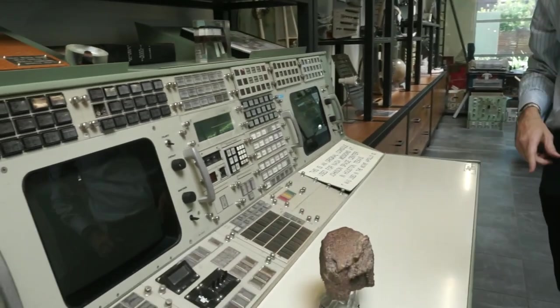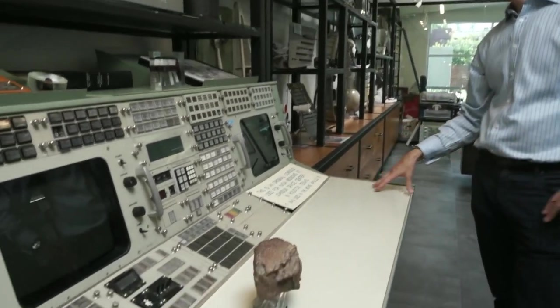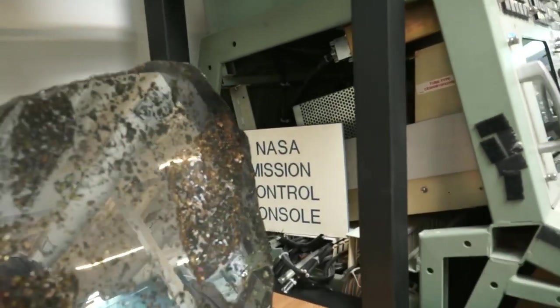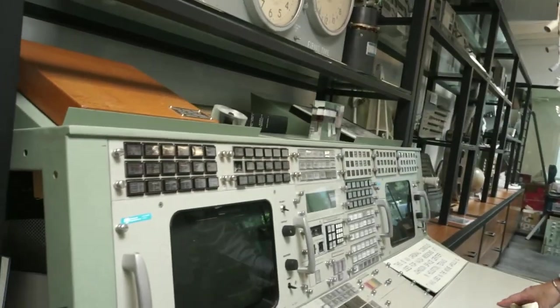Steve loaned this console to the movie industry — it was used in the movie Apollo 13. This exact console is in the movie. In fact, all of the electronics, you can sort of see from the side here, are intact. I'm going to try to power it up with some low-voltage drivers and get all these lights to blink again. That would be very impressive.